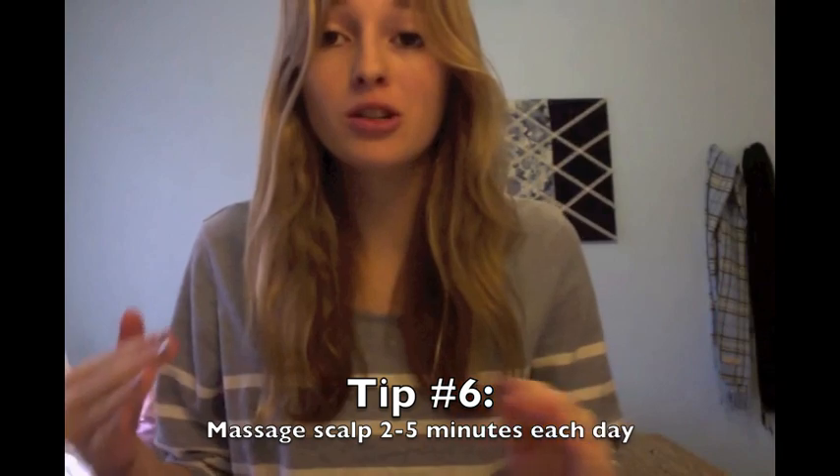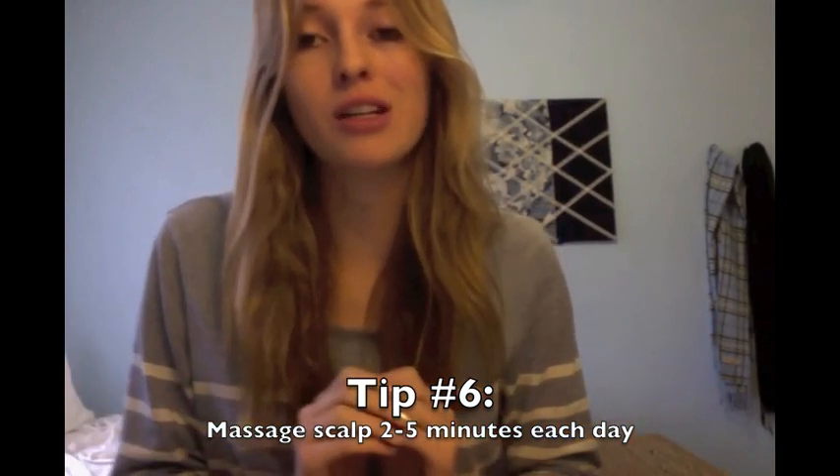Tip number 6 is to massage your scalp for 2 to 5 minutes every day. Just take the very tips of your fingers and put them on your scalp, just under your hair, and go in little circles all over your scalp. This stimulates the blood flow in your scalp. And if you've been taking vitamins like folic acid and biotin, which is what I take, or just any multivitamin, the blood going into your scalp carries those good vitamins that are really helpful for hair growth.